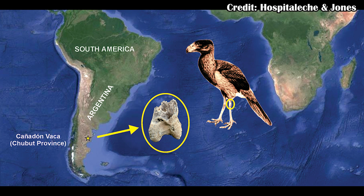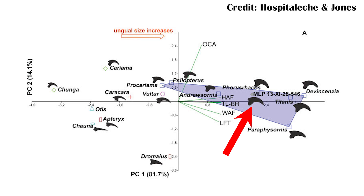Early phorusrhacids are known from the Eocene, including a paper just last month that described an Eocene fossil of the phorusrhacid that was still fairly small, maybe around 12 pounds. Meanwhile this one would have been among the largest, including things like Phorusrhacos.